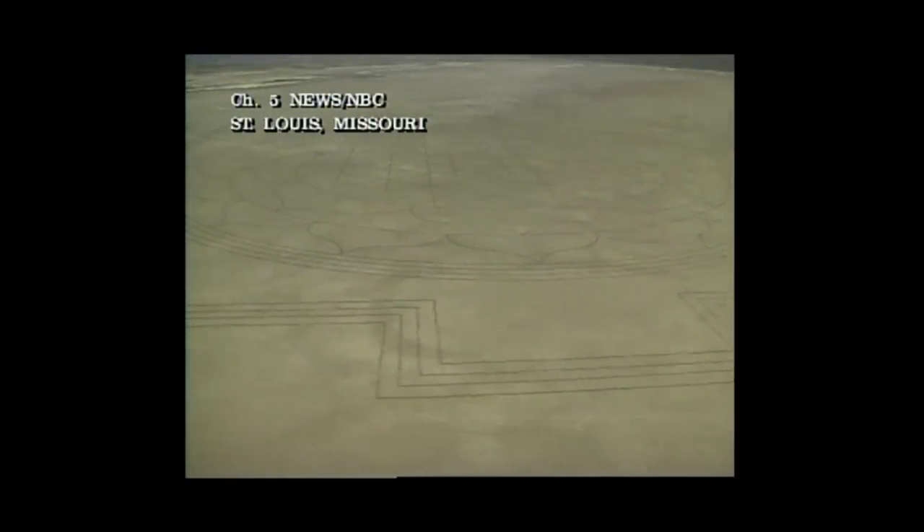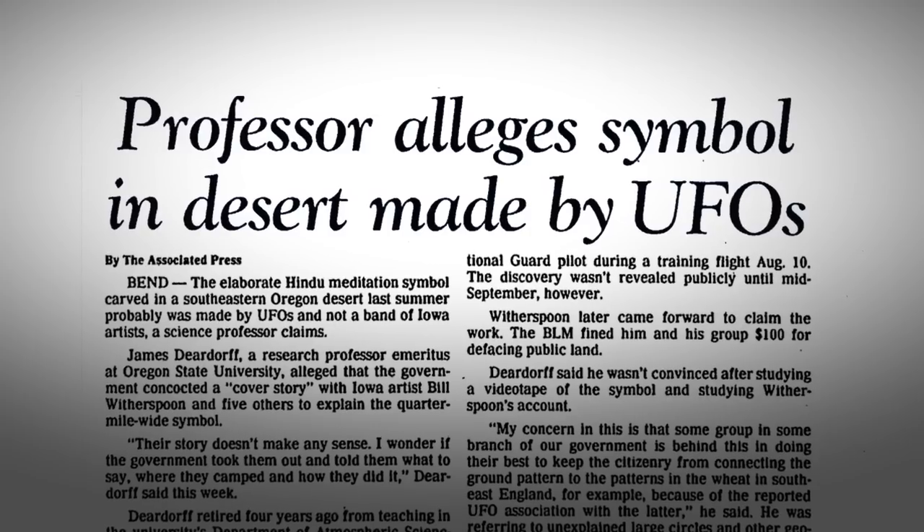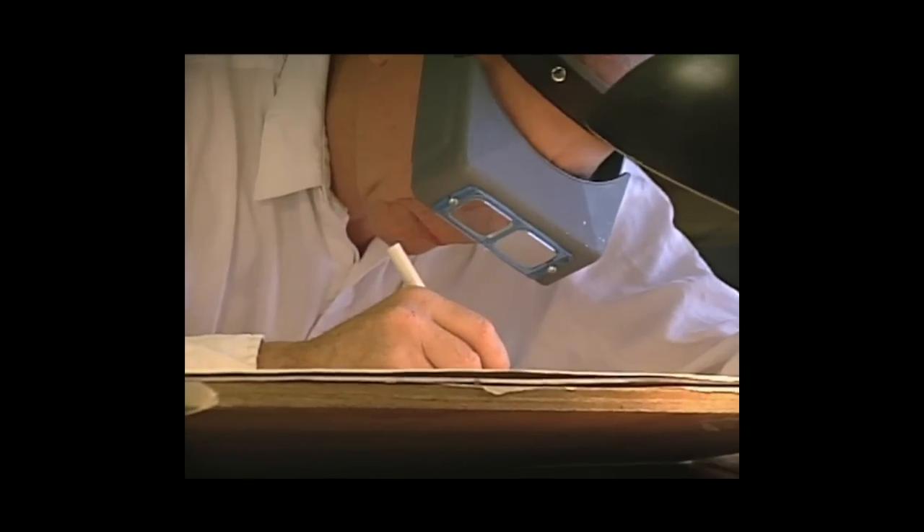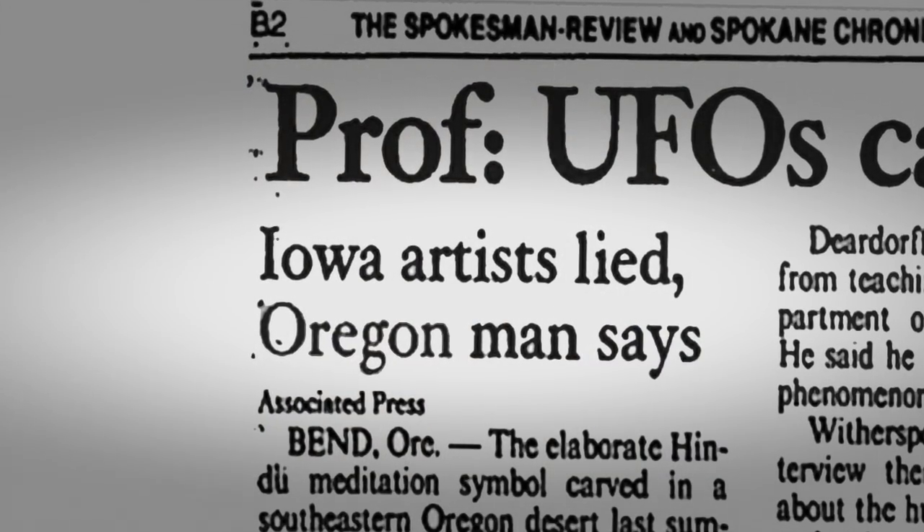The grand geometric design that appeared in the Oregon desert has some talking UFOs — it has everybody talking. One local professor thought it the work of aliens: 'Good chance that it's a UFO related event.' An artist from Iowa said he and some friends had created the design, but skeptics and experts refused to accept his explanation.